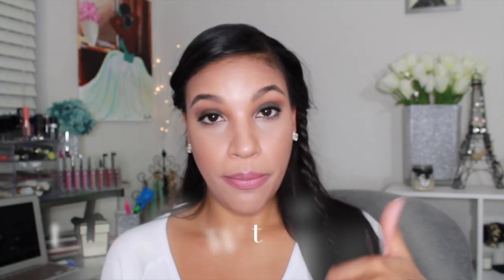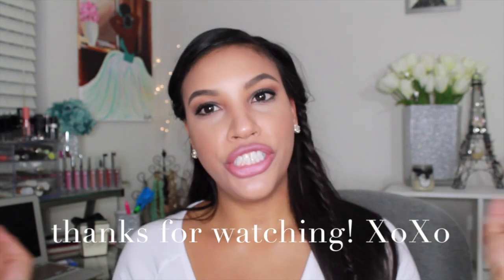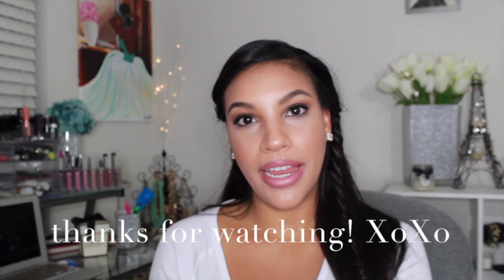That's all my favorites for the month of August! Let me know what your favorites were this month in the comments below. Give this video a thumbs up if you like favorites, make sure you share and subscribe, and I will see you guys in my next video.